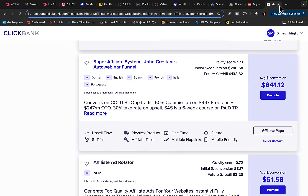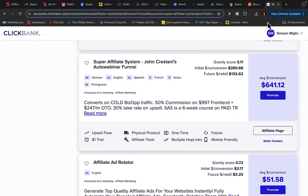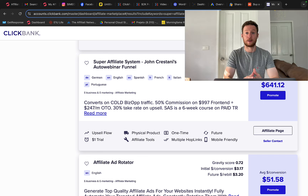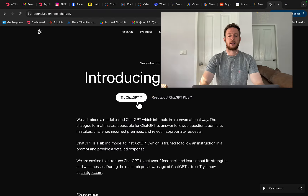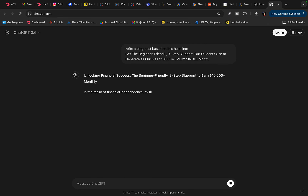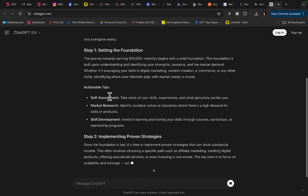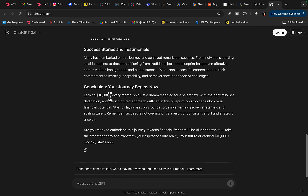We are going to bring people to this website; they will register and when we make the sale, we get paid. I'm going to create an affiliate link, and I can also use ChatGPT to write the article or blog post for my WordPress website. I'll open the sales page, copy the headline, paste it into ChatGPT, and instruct it to write a blog post based on that headline. ChatGPT will write the blog post so I can promote the affiliate link on my WordPress website.